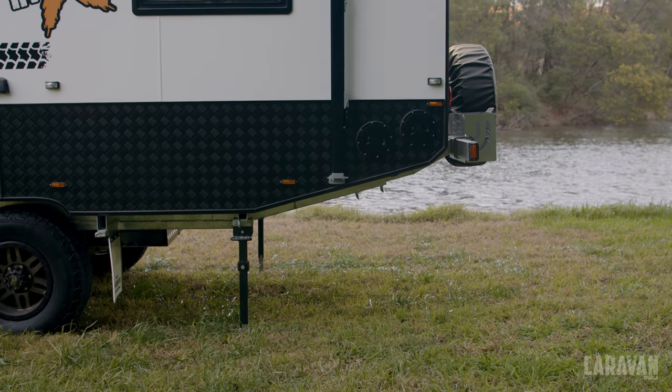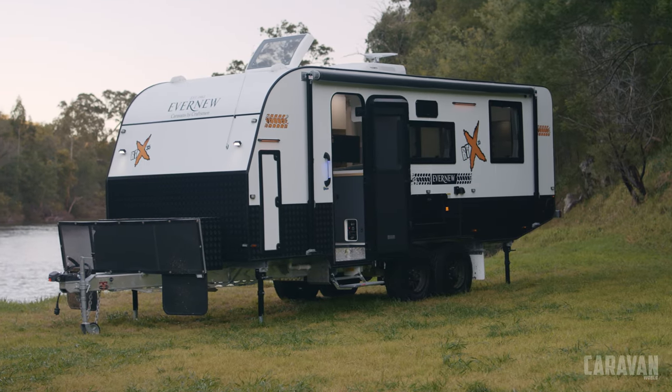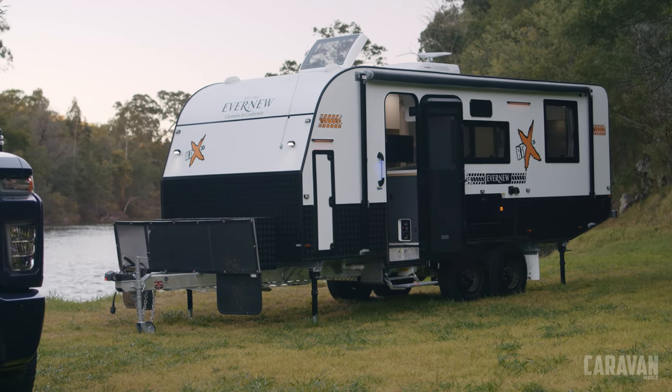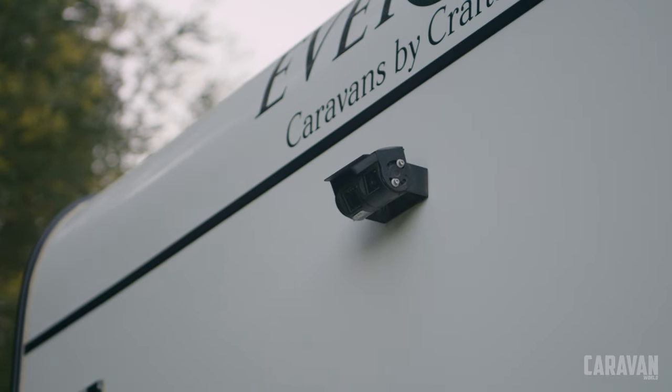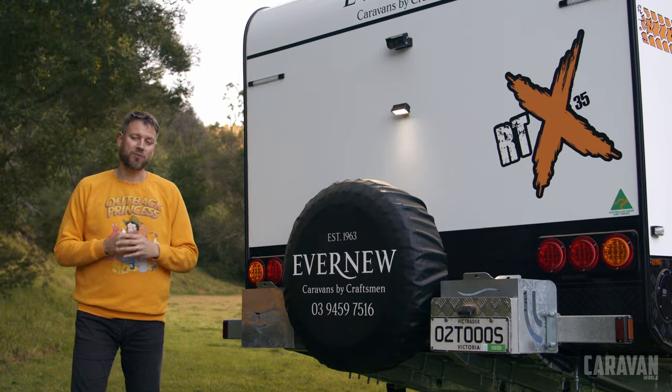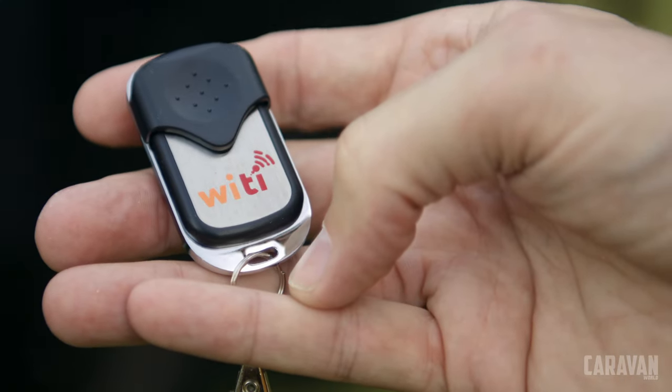The rear of the van is chamfered to increase ground clearance. The RTX 35 feels like a bargain for the build quality. Other cool bits of tech include twin rear view cameras, a keyless front door, and a Witty security system that includes a GPS tracker.